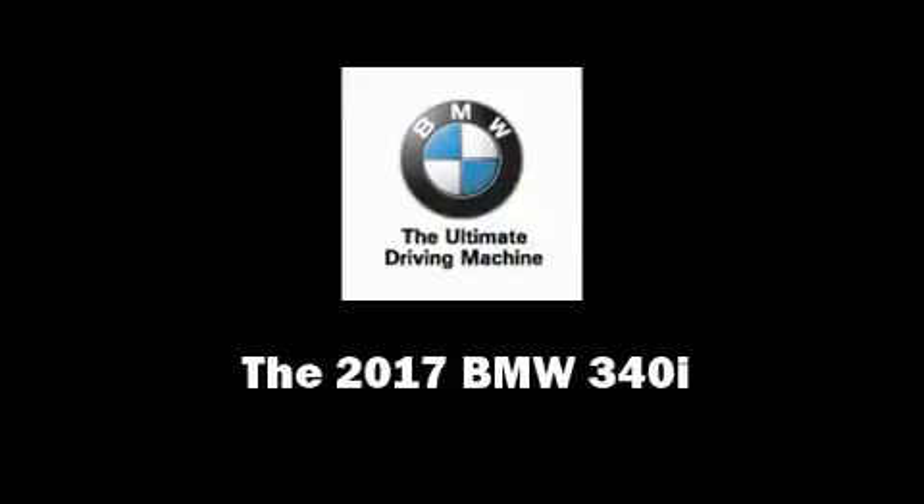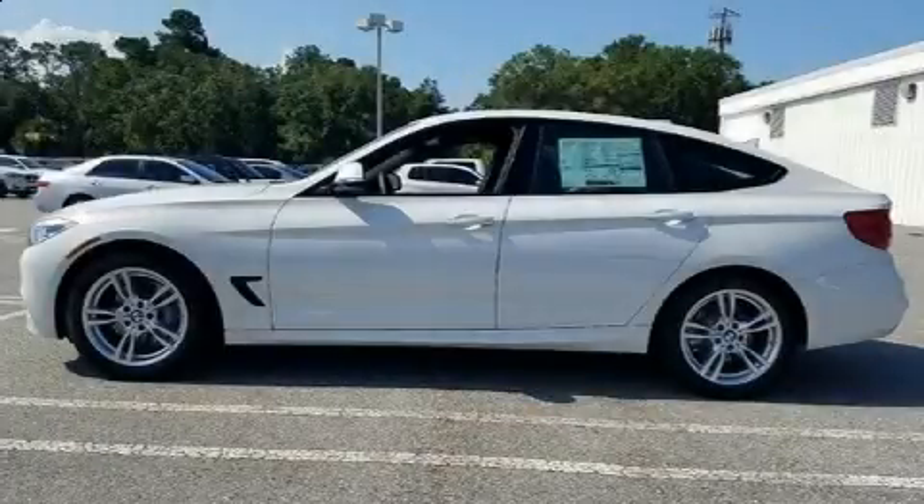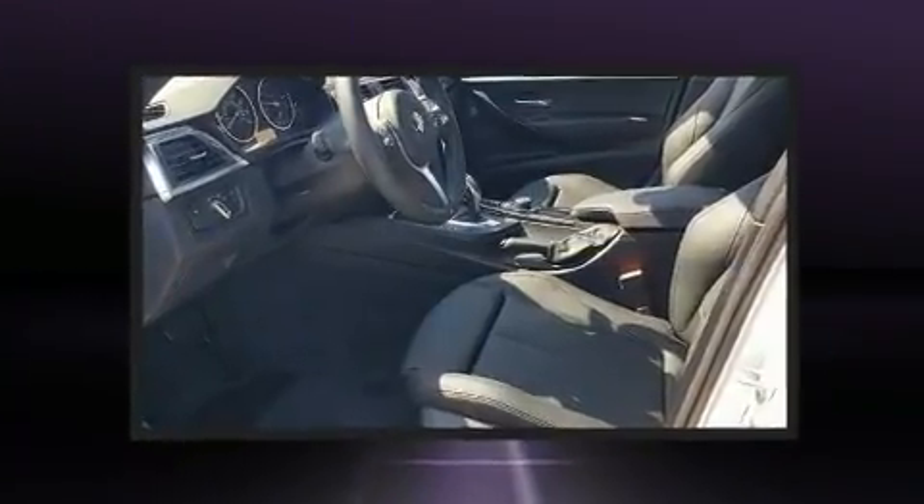Sensibility and practicality define the 2017 BMW 340i. A turbocharger is also included as an economical means of increasing performance.